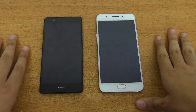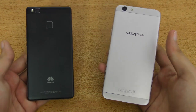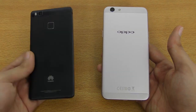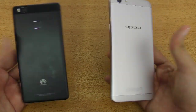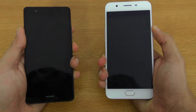Hey guys, it's time to do a speed test comparison between the Huawei P9 Lite on the left versus the new phone from OPPO, which is the OPPO F1s. These two phones are pretty close when it comes to price — the P9 Lite is a little bit cheaper at around $250-$260, and the OPPO F1s costs around $290-$300. Pretty close, so let's just boot them up at the same time and see which one is faster.